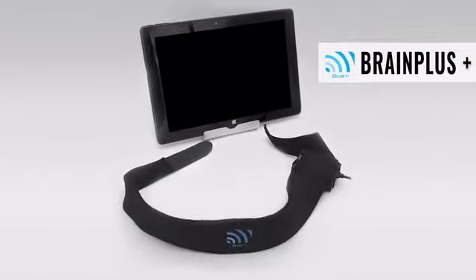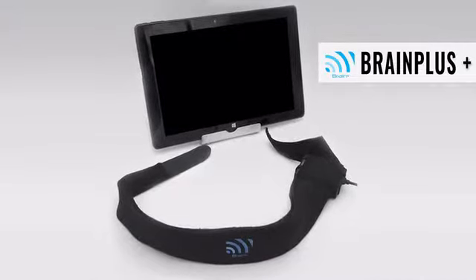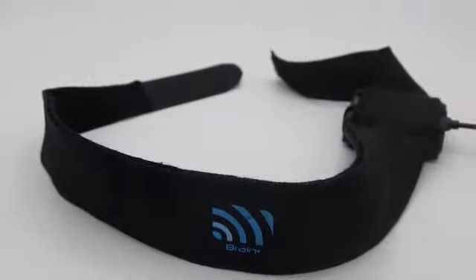Things like this could often happen. Introducing Brain Plus — the world's first easy and ready-to-use neurofeedback device to improve your concentration, relaxation, and memory. Brain Plus reads your brain waves, shows you the results, and guides you for proper improvement.